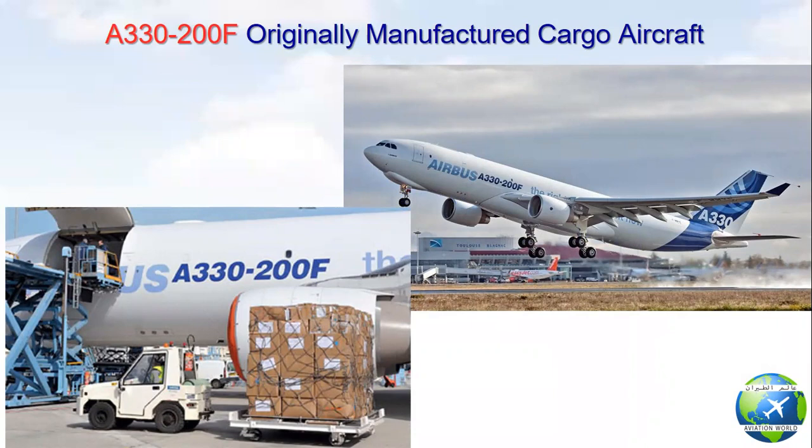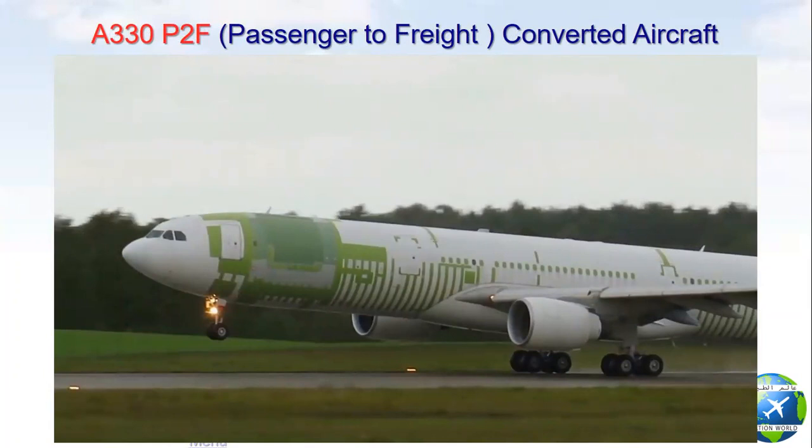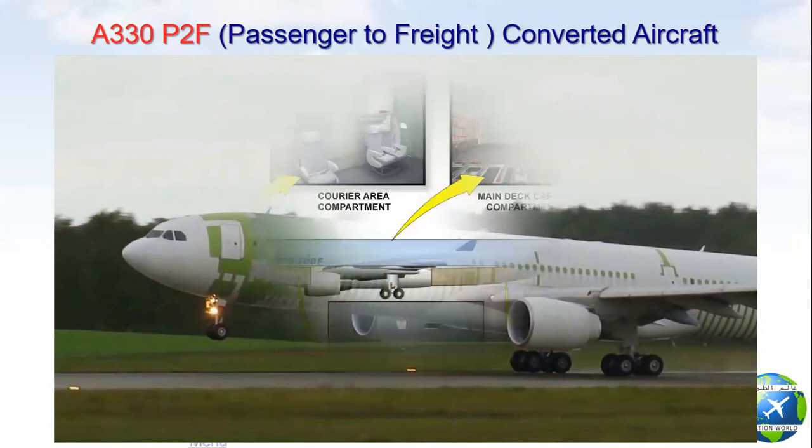The A330 cargo aircraft is available in two different configurations: either the A330-200F, which was originally manufactured by Airbus as a cargo aircraft starting from January 2010, or as an A330 passenger-to-freight P2F converted aircraft through EFW Company based in Dresden, Germany, starting from December 2017.